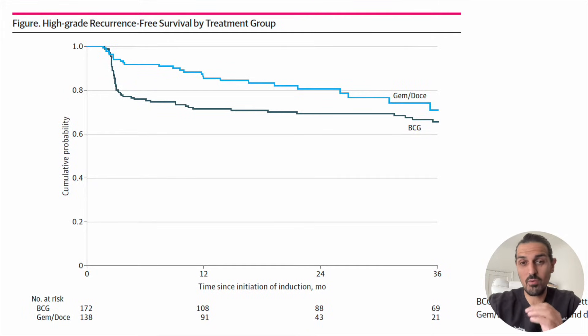We followed patients from month zero to month 36, looking at high-grade recurrence-free survival — essentially, what are the odds someone had no high-grade recurrences? Low-grade occurrences were allowed since they're usually not as dangerous. Looking at the BCG line in black, most BCG failures occur in the first three months, with about another 10% of failures occurring after that. Overall, around 70% of BCG patients made it to three years without a high-grade recurrence.